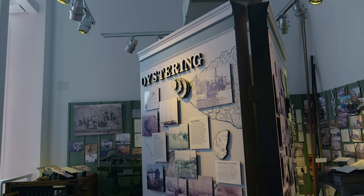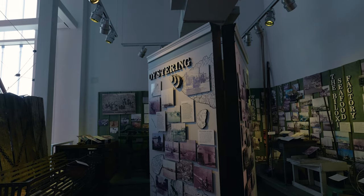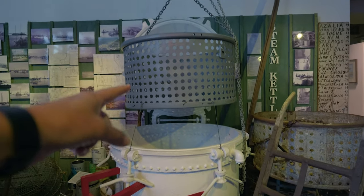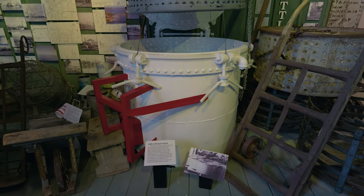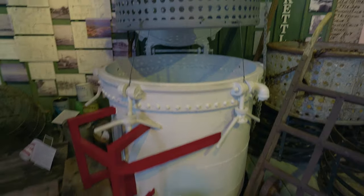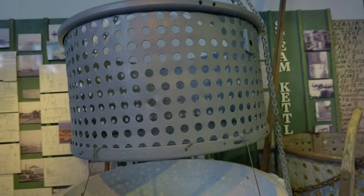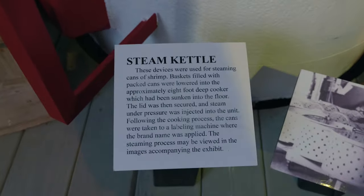If you ever wondered how they got the steamed shrimp and oysters in those little cans — from what I'm learning here, this is a steam kettle. You've got your basket up here and the actual steam kettle right here. They actually put the cans inside these baskets, already filled with the oysters or shrimp or whatever, and they steam it in the cans. It just goes down there and gets cooked up.